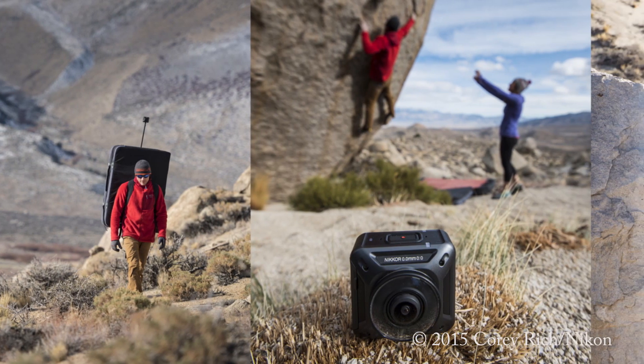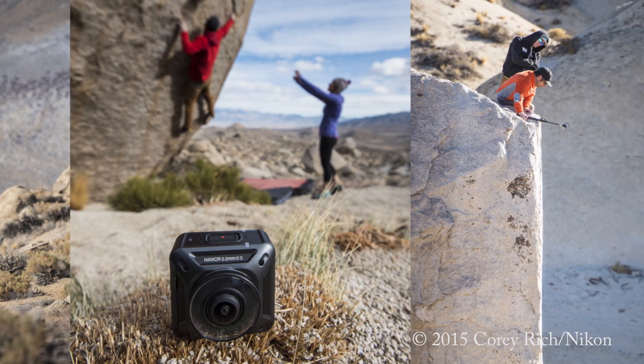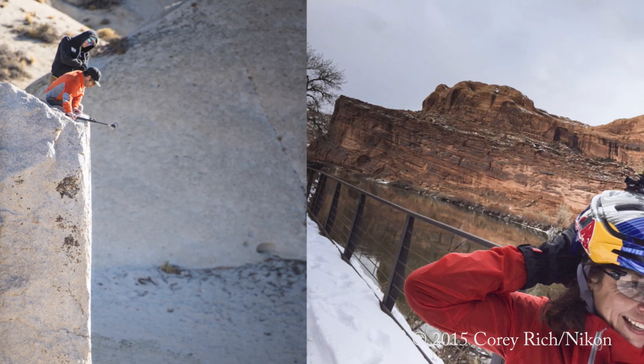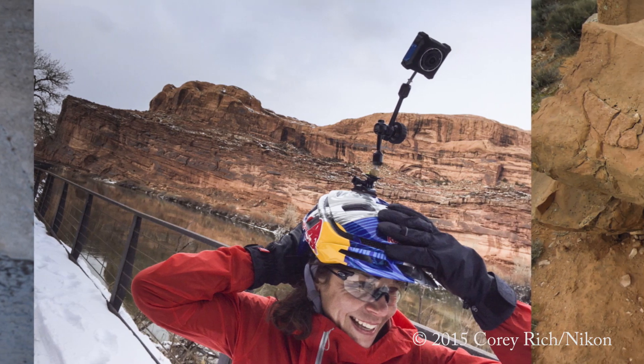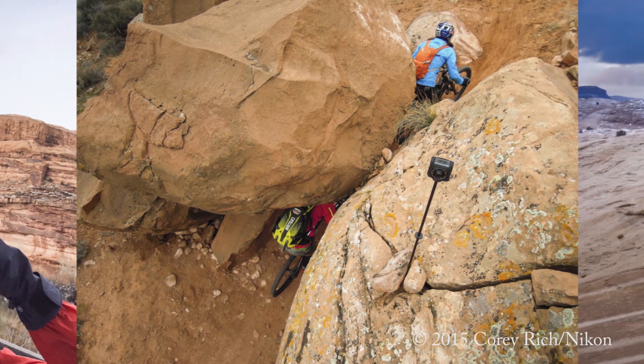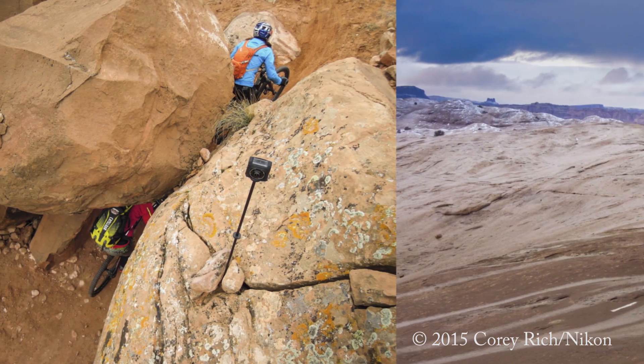We ended up going to Veracruz, Mexico to shoot kayaking with Alec Voorhees, and then rock climbing in Bishop, California with Ethan Pringle and Georgie Abel. My colleague Dane Henry went to Moab, Utah with Rebecca Rush. It was really fun to see what the footage looked like and try to wrap our heads around how this tool can be used, because there's so much potential for shooting in VR and 360, both for consumers and for guys like me who take filmmaking seriously.